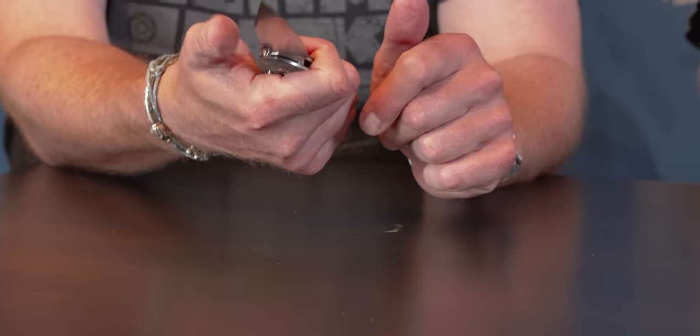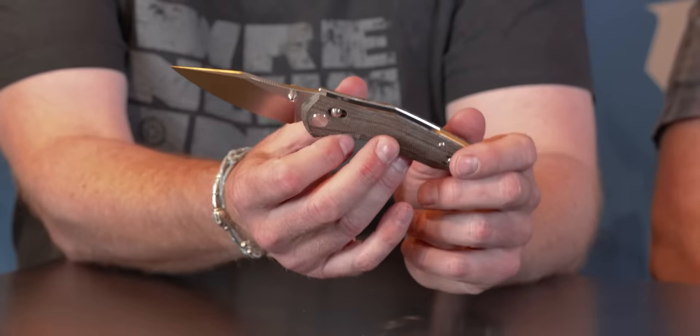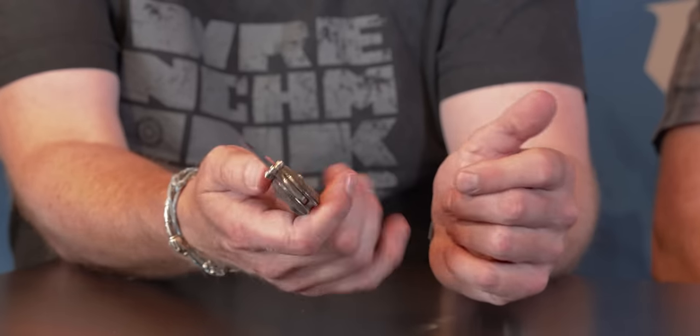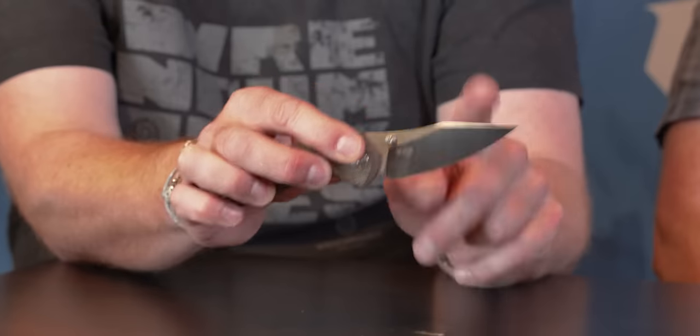It just fits the hand perfectly. You still have the jimping where we always have it — in the right position, instead of back here where you have absolutely no use for it. Basically, it looks like something we normally wouldn't do, but it feels like something we normally would do. I took the prototype the last three months, carrying it on and off out in the woods. I go a lot into the woods in my area. I was not sure this was going to work like all the other knives for outdoors, but after using it, the prototype has just become one of my go-to knives for going outdoor. And that drawing just looks like it's fragile — it's not. It's a pretty strong tip.